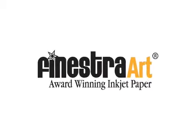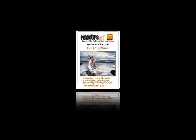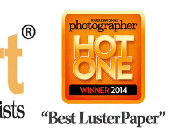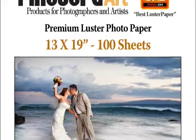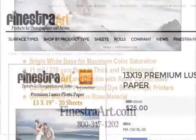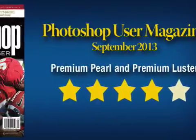An esteemed panel of judges from across the country has voted Finestra Art's Premium Luster 270 GSM photo paper as the best product in the Luster Semi-Gloss category of Professional Photographers Magazine's coveted Hot One Awards. This award was given to the 13x19 100-sheet product, but extends to all the different sizes of Premium Luster 270 GSM paper in Finestra Art's lineup.